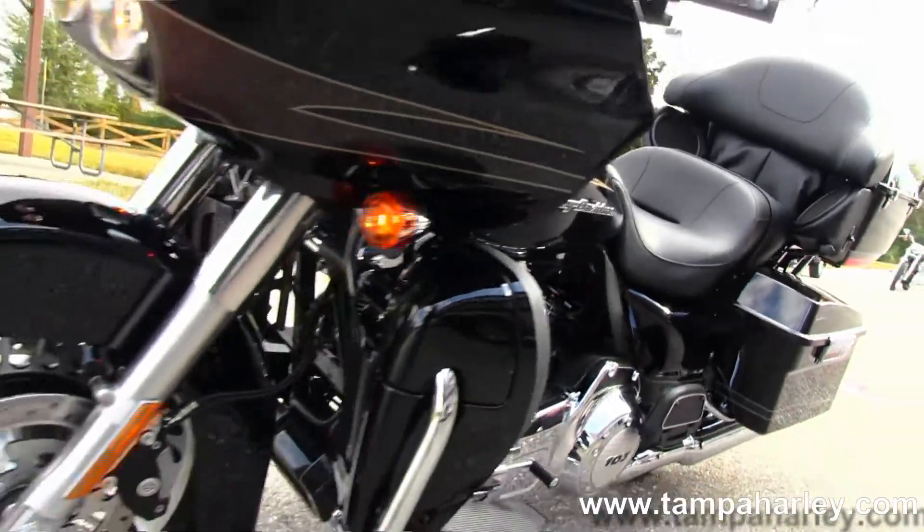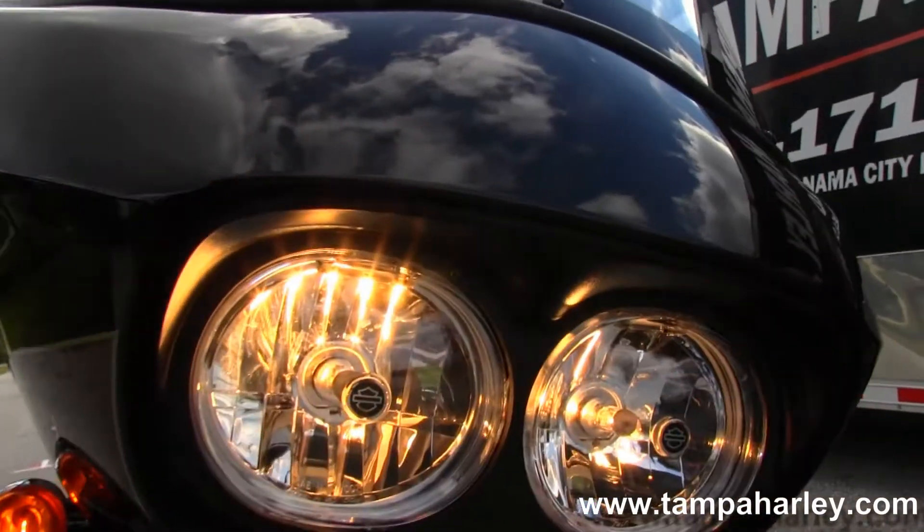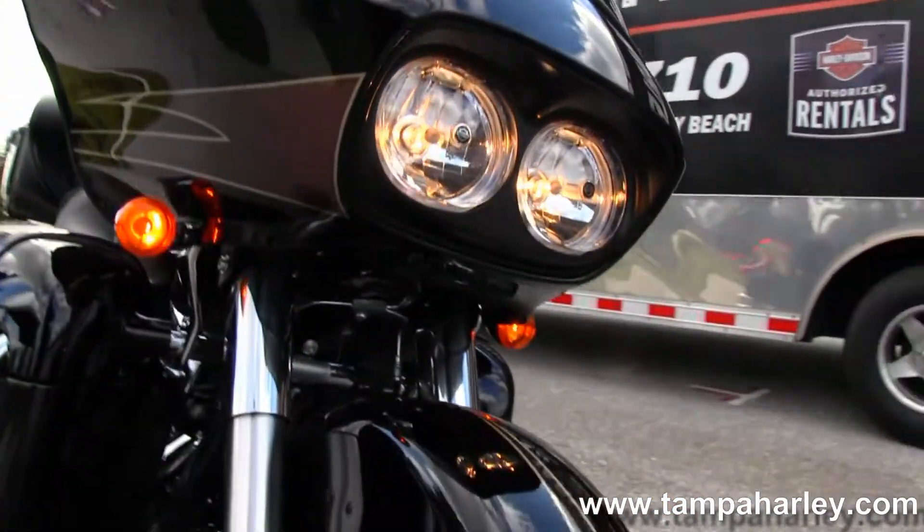You have your built-in glove boxes, 12-volt power supply, 2-year unlimited mile warranty, factory cruise control, ABS and security, and it is in the vivid black color.